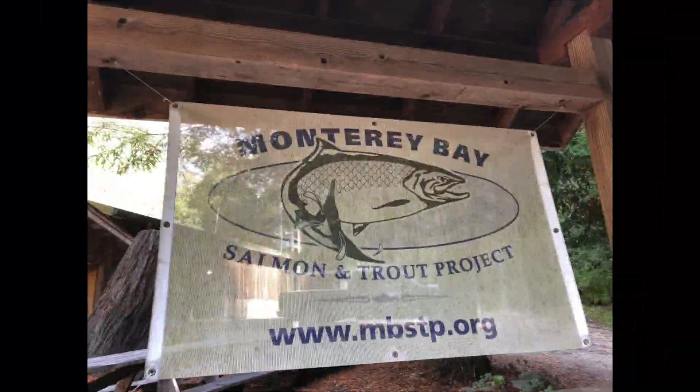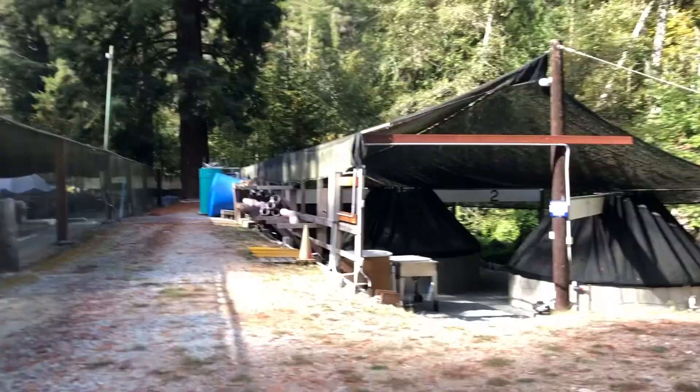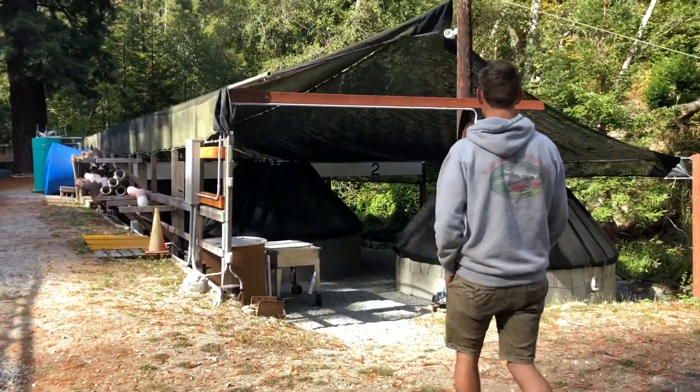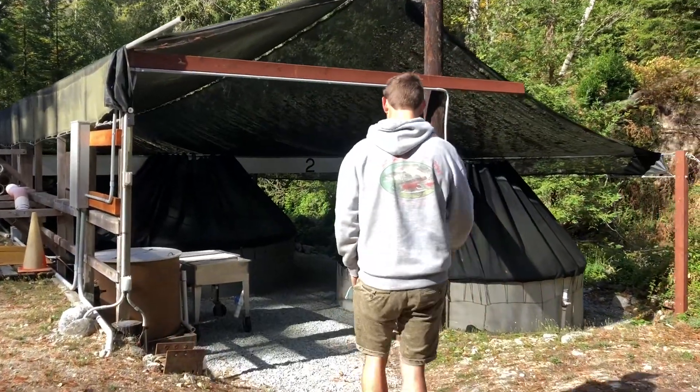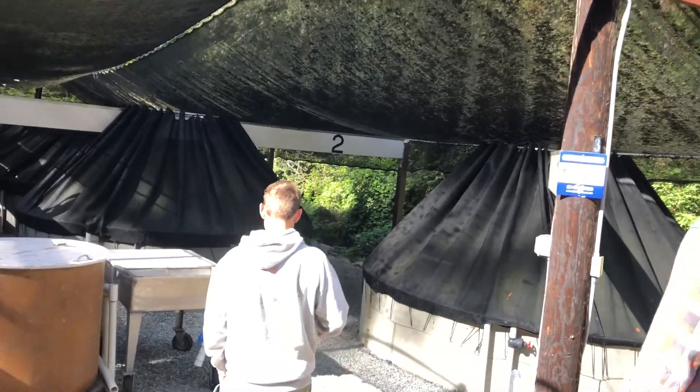This is the Monterey Bay Salmon and Trout Project. It is a nonprofit dedicated to Coho salmon and steelhead trout. It started in 1976 by a UCSC professor who raised salmon for release to supplement wild populations of fish from Monterey Bay.